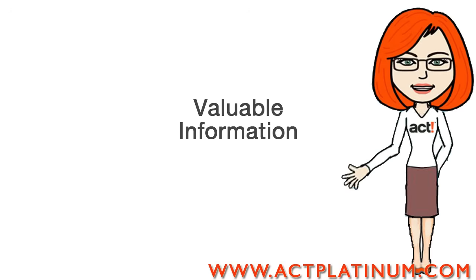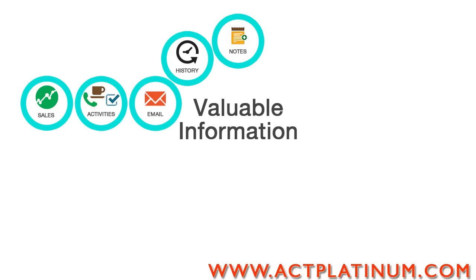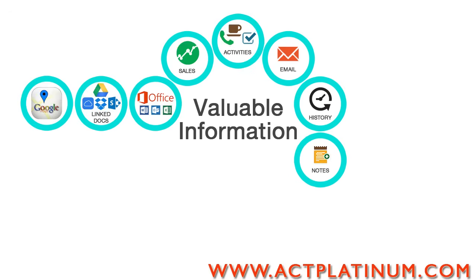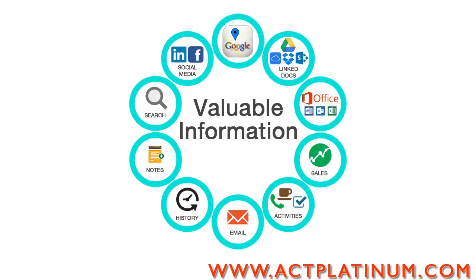ACT helps you keep track of all that valuable information about your relationships in a single organized view. Store contact details and associated notes, histories, emails, activities, sales. And it works with Microsoft Office, web apps, popular websites, and social media, and has powerful search features to find the information when you need it.